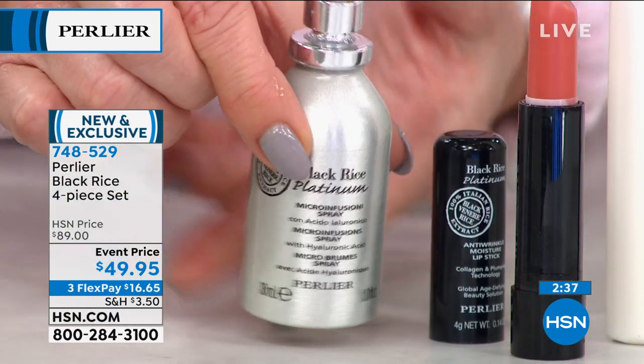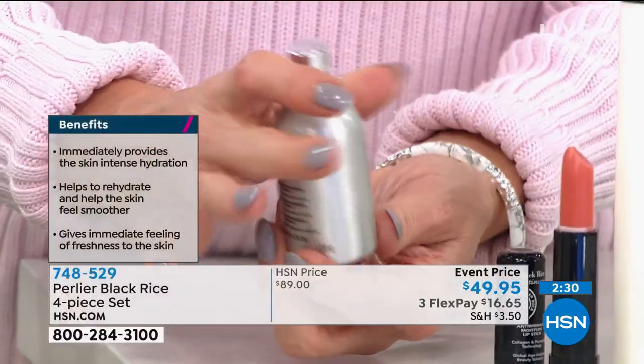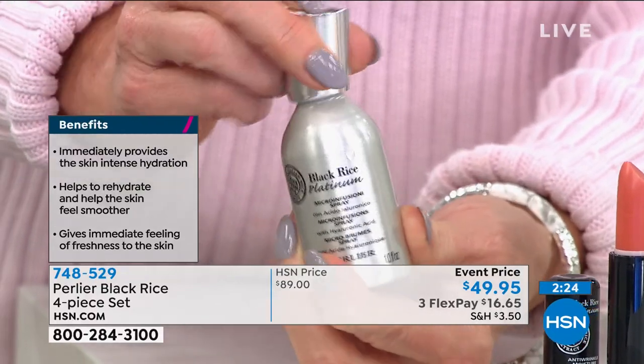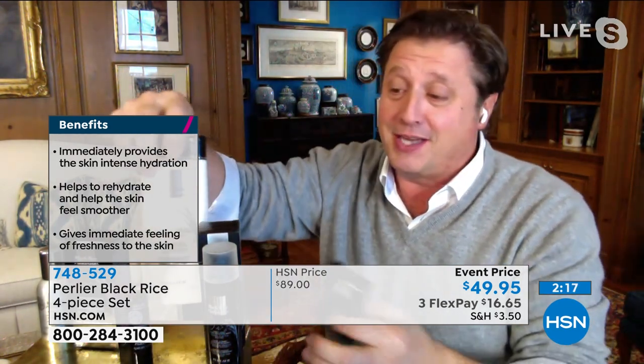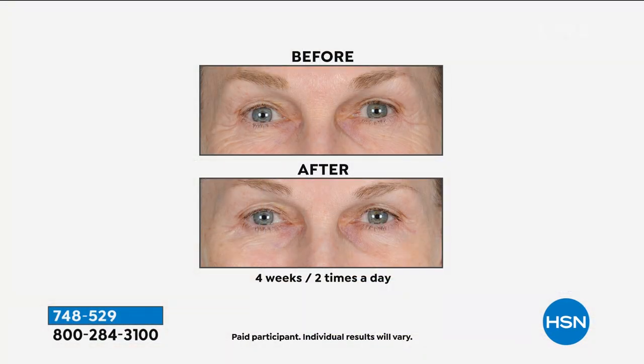Our $30 SOS product — the hyaluronic spray — you can put on any time. I'm going to spray it live on my face right now because it just revives everything. You can use it over or under makeup. It brings your skin back to life. You get all four products — you don't need to choose. So tell me, Skip: what are the results I can expect from Black Rice, and who is this for?